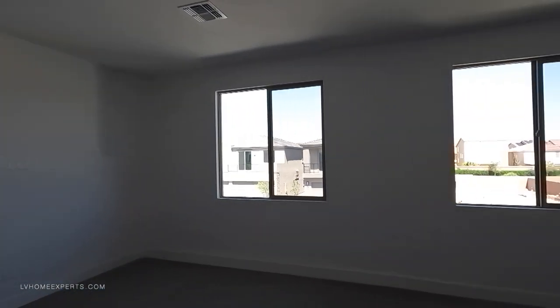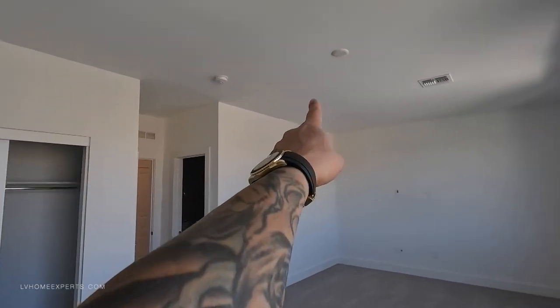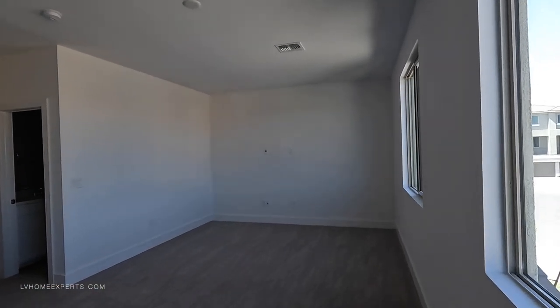Wow, look how large this bedroom is! This one doesn't have any lights though — we've got a pre-wire just for a fan right there and an entertainment center pre-wire, but this is a very large room and I do like it. If I lived here, this would definitely be one of my rooms — I'm taking this room.